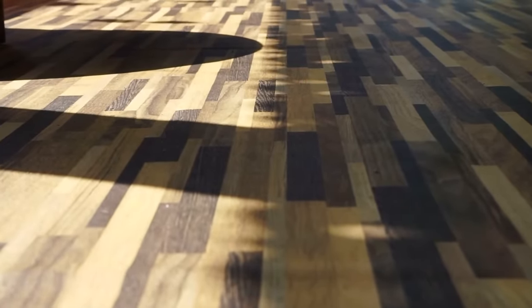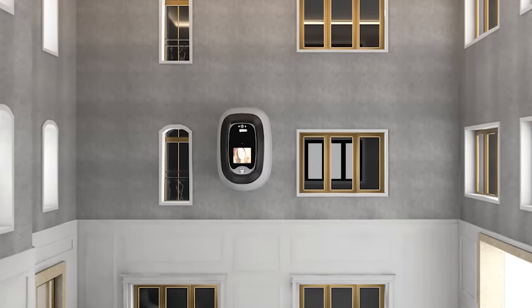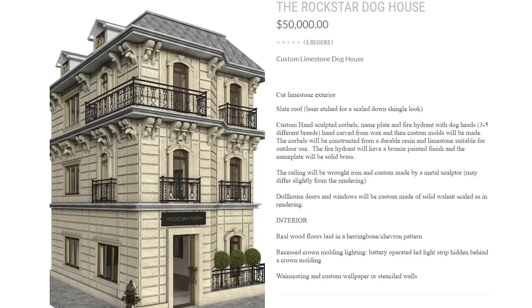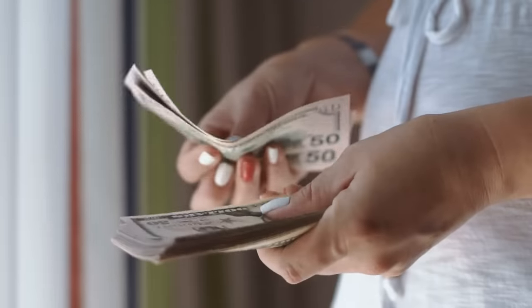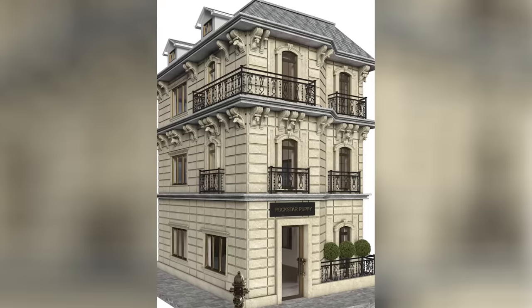If that's not lavish enough, it also includes wooden floors, LED strip lighting, video conferencing so owners can always be in contact, and custom-designed wallpaper. As you might expect, a home like this doesn't come cheap, with prices starting from $50,000. But if you have the cash and you want to house your best friend in the luxury it deserves, you surely can't do any better.